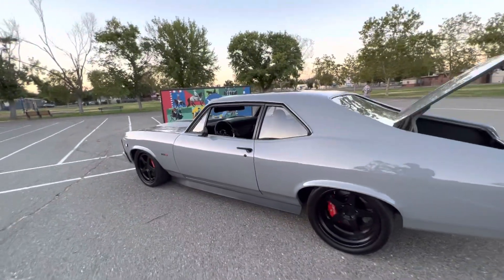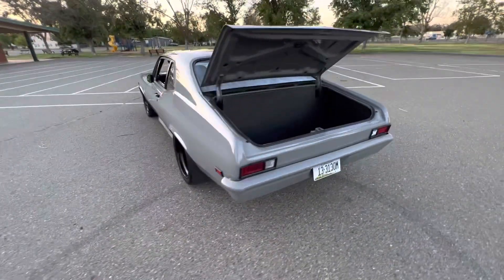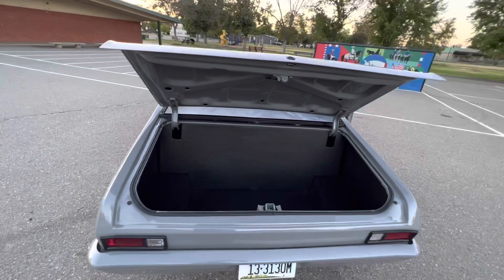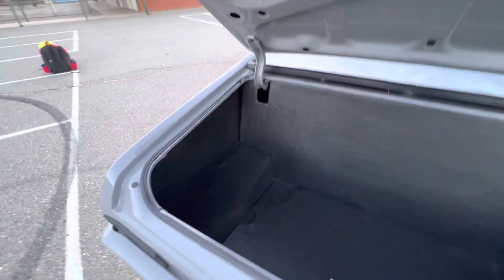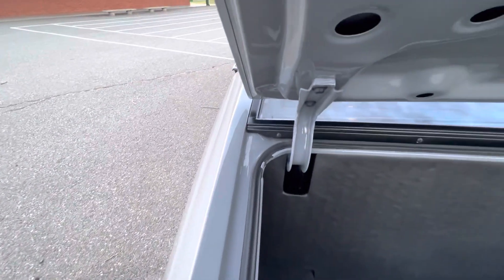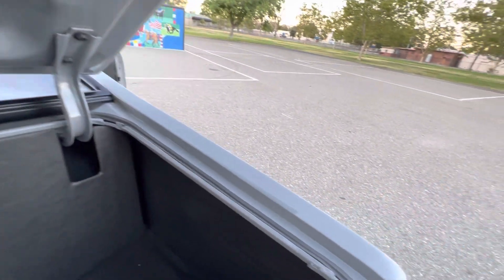Mini tub on the rear, 335 rear tire. Full sound system, nice little clean trunk kit — nice and basic. Clean jams beside the leaf spring in there.